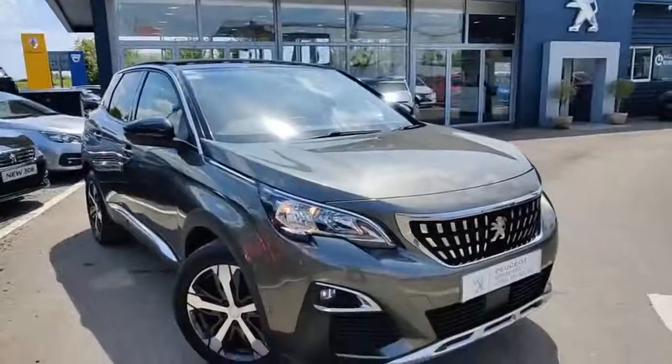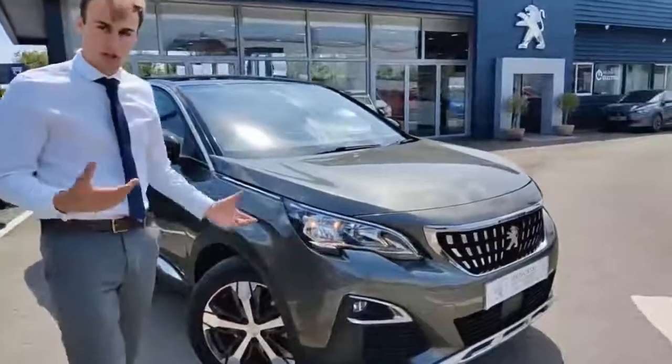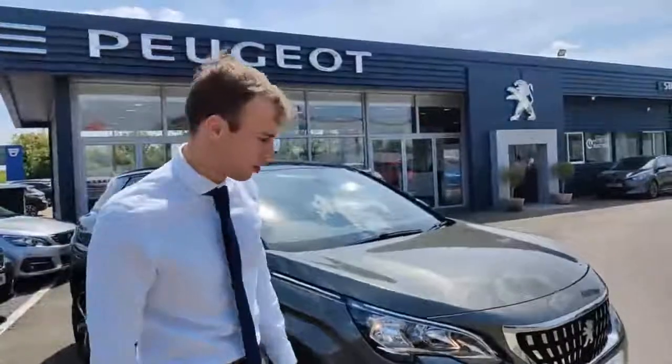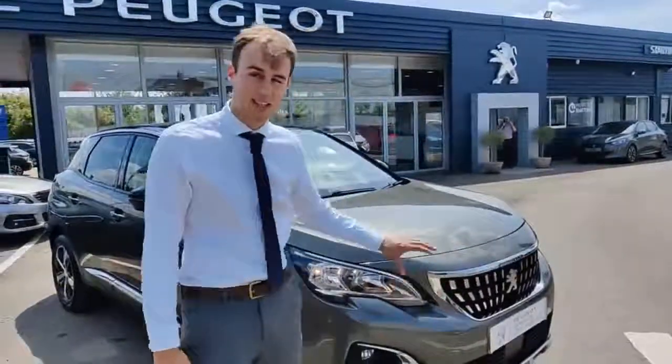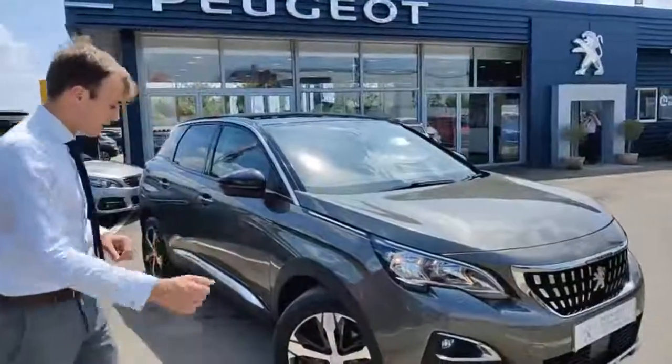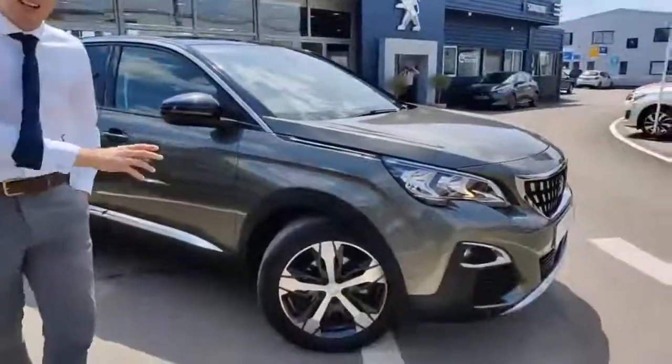First of all, it's in the Amazonite Grey, which is a fantastic colour that really complements the car nicely. We've also got the chrome grille on the front here, as well as front parking sensors and automatic headlights. Coming around the side, you can see we've got the diamond alloy wheels and these are the 18-inch ones.